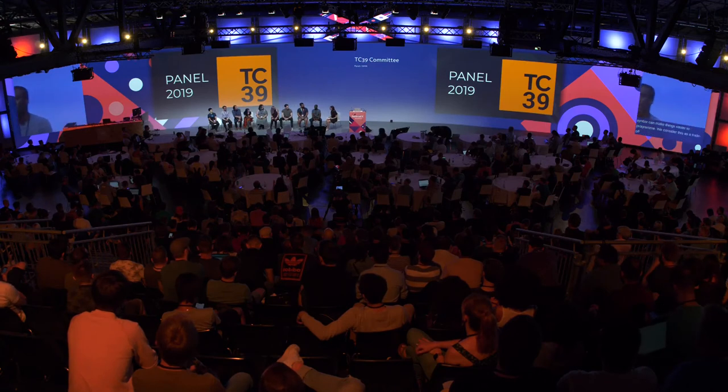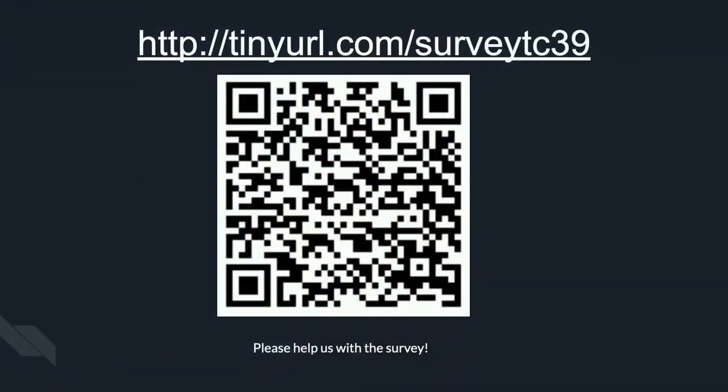Thank you very much to everyone on the panel, and thank you all for being such a wonderful audience. We are looking for different ways to help people participate in the process and get the best data. We currently have an experiment running — if you want to participate, here's the link. Please go to this URL and take the survey. It's going to help us figure out whether experimental data works for the committee process. That is all for our panel. Thank you so much, everyone.